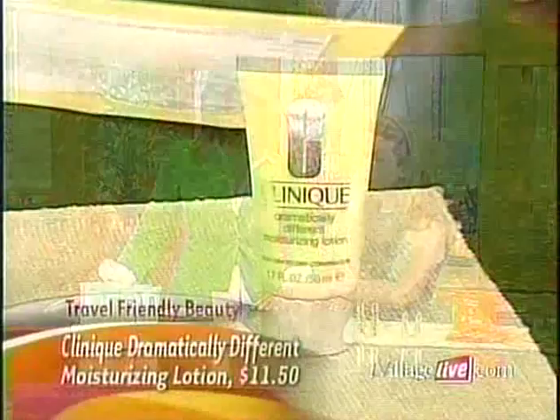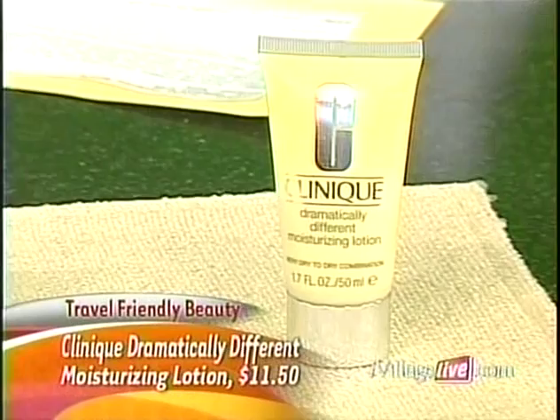This is also part of the traditional Clinique three-step — the Dramatically Different Moisturizing Lotion. Normally it comes in a very big square bottle that's not easy to travel with, so it's great that they've downsized it into this cute little thing you can toss right into that Ziploc bag. It's also possible to just buy products you love and decant them into small containers, but who has the time? And it's nice when they're in their original packaging so you know what you've got — it reminds you of home.